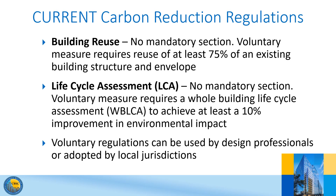Now we will take a look at the new embodied carbon reduction measures. Until now, there were no mandatory regulations addressing carbon reduction in buildings, just some voluntary regulations with mandatory sections reserved for later use. These current voluntary regulations are available for use until July 1st, when the mandatory measures become effective.